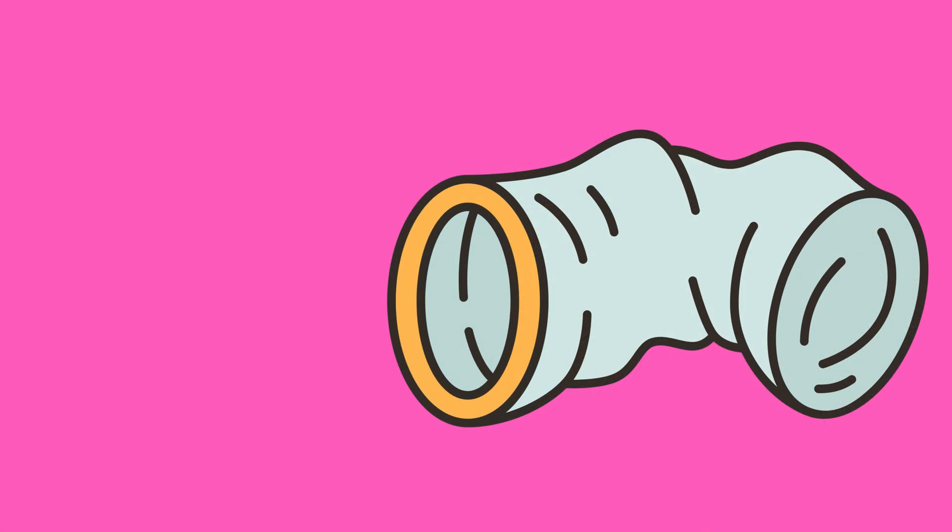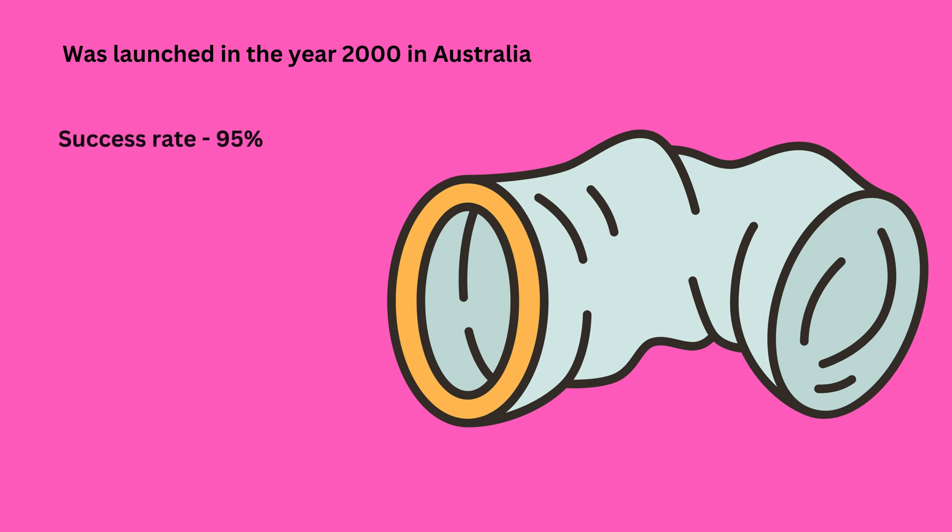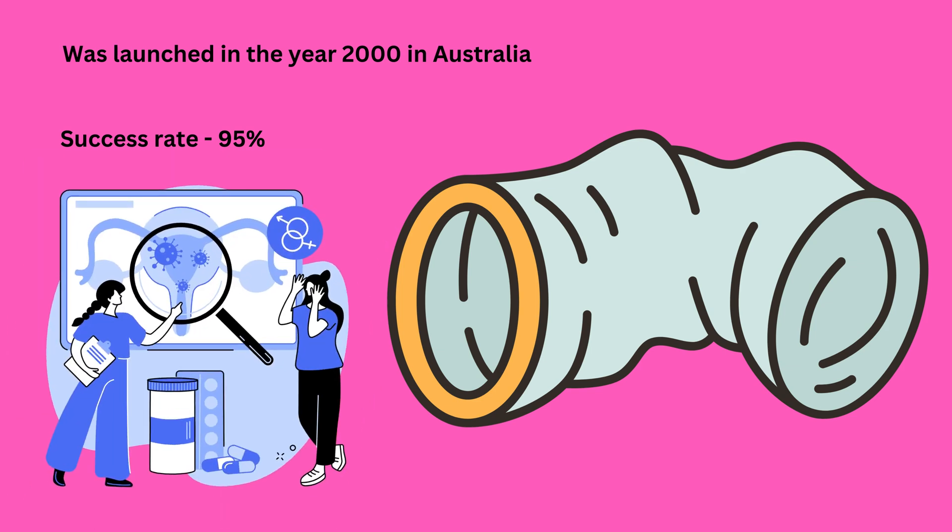Female condom was launched in the year 2000 in Australia as an effective barrier contraceptive method. It has a success rate of about 95%. In addition to contraception, female condom also prevents both partners from getting sexually transmitted infections.